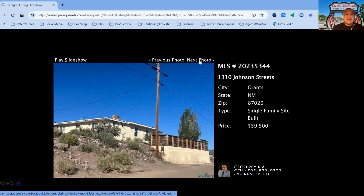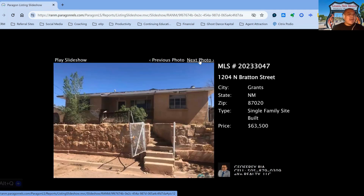The next property we have is 1310 Johnson Street, on the market for $59,500, two-bedroom, two-bath property, built in 1960, 69 days on the market.